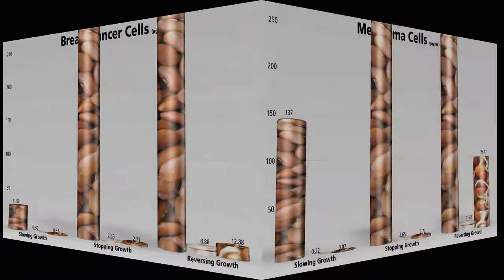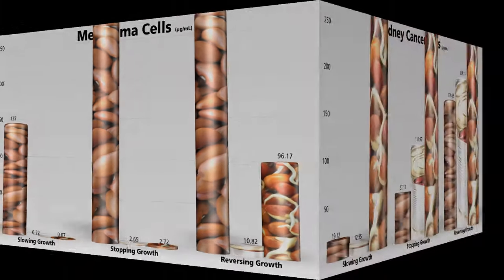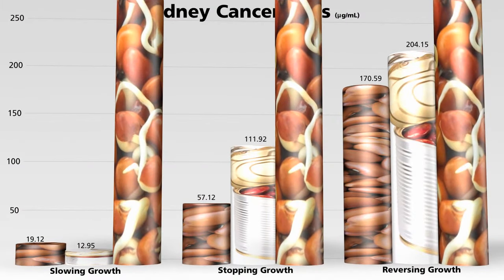Similar results were found for melanoma. Processing the beans, either cooking or sprouting, boosted anti-cancer activity in vitro. But against kidney cancer, raw and boiled worked, but sprouted didn't at all.